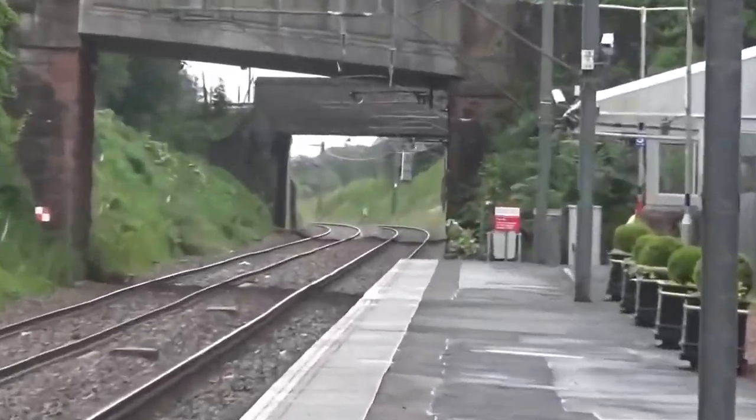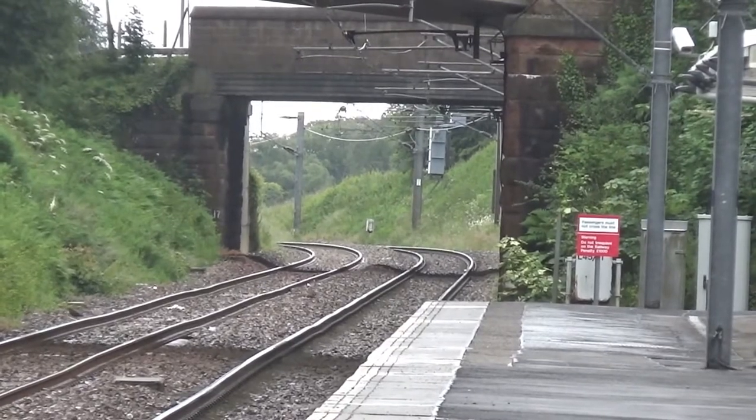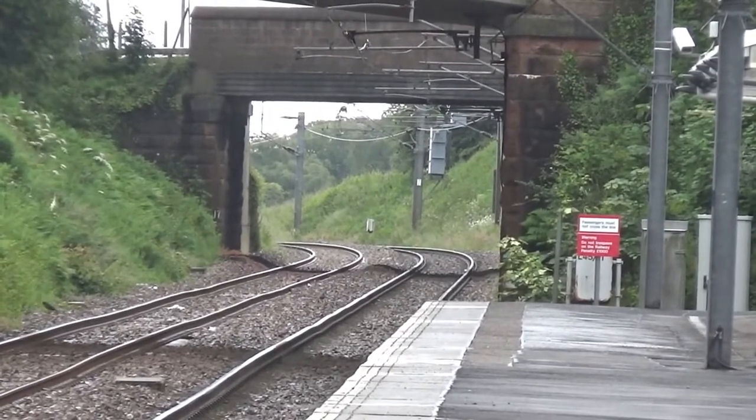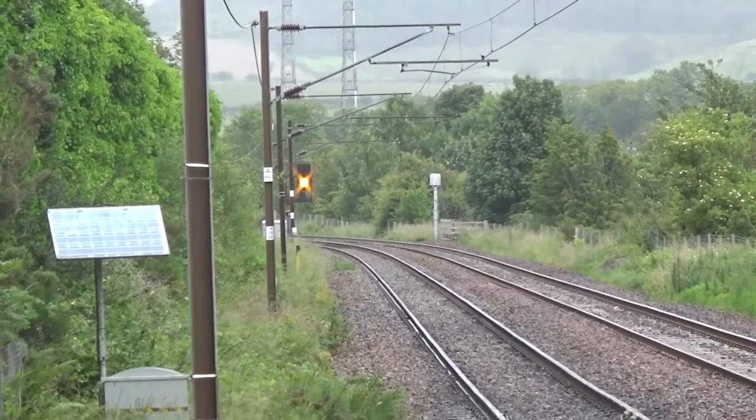In this direction is Glasgow and beyond, with the next station being Ardrossan South Beach where you can change for Ardrossan Harbour. In the other direction is Largs and Hunterston Power Station.